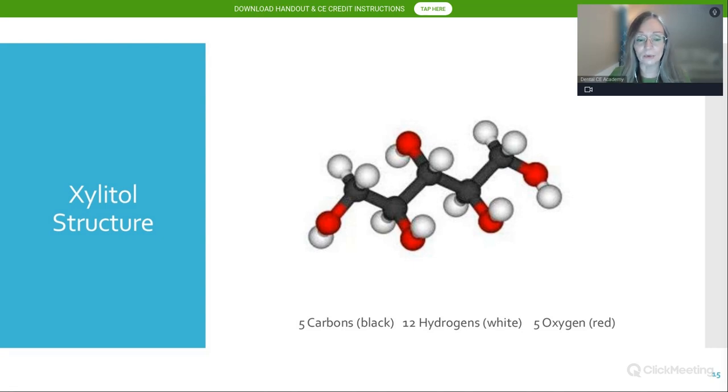If you've had organic chemistry, you'll remember the ball-and-stick models. For xylitol, we have five carbons, 12 hydrogens, and five oxygens — black, white, and red. Those hydroxyl groups, the red and white, are clearly visible in the model. Xylitol gets its name because of its molecular structure: it's a hybrid between a sugar molecule and an alcohol molecule.